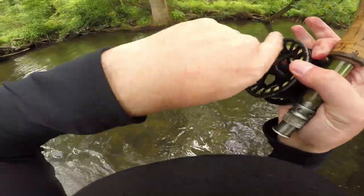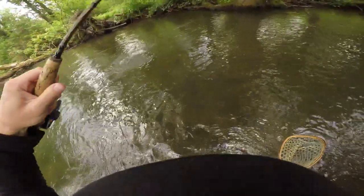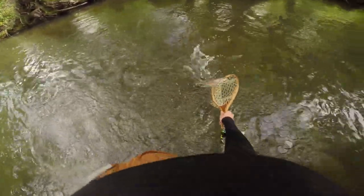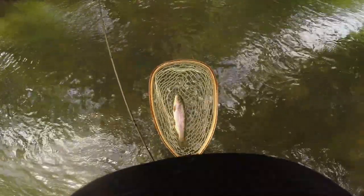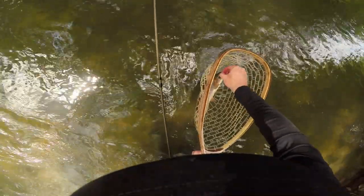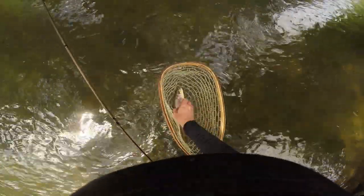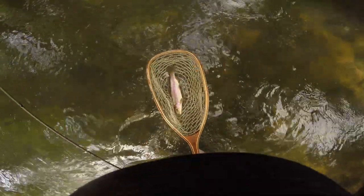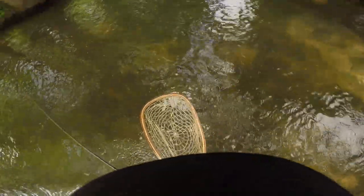I've got another nice rainbow on — just caught one on the last hole below the tree, now I've got one above. Pretty fish, definitely a nice holdover. Let's get him to net. Looks like he took that competition fly that we just bought from TCO, so that's nice to know that they want it. It's got just a little bit of flash in it which I think pops in the water and draws them to it. There we go, back he goes.